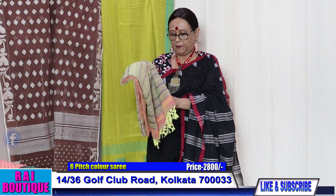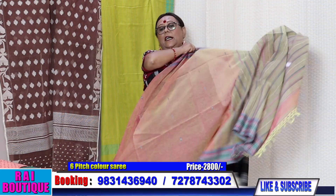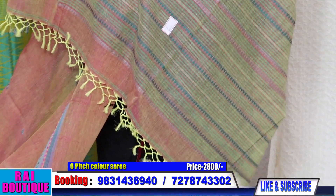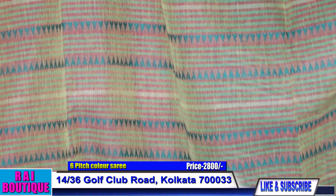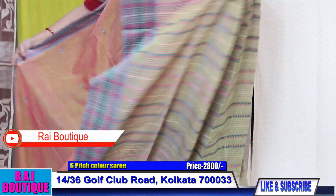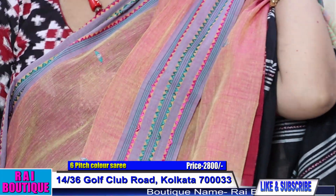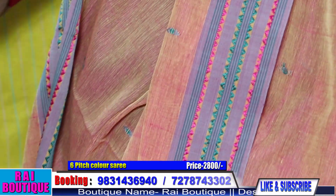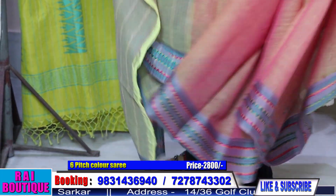Saree number six, priced at 2800. I am showing you some very unusual colours — these are all hand-woven sarees. Please have a look from the back. This is the pallu. The booties are so beautifully done. The color matching of the saree is very sober. It is a double-toned saree. Please have a look at these booties — they are so beautifully done.